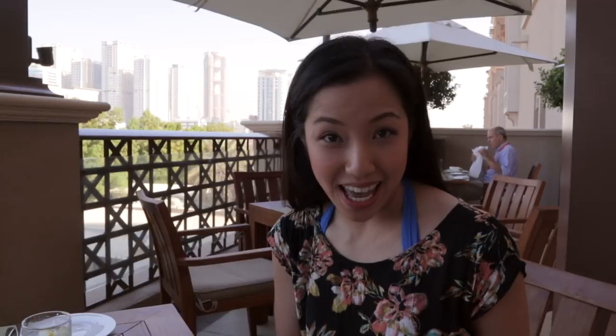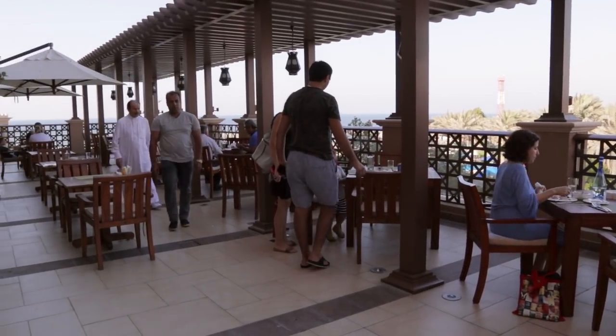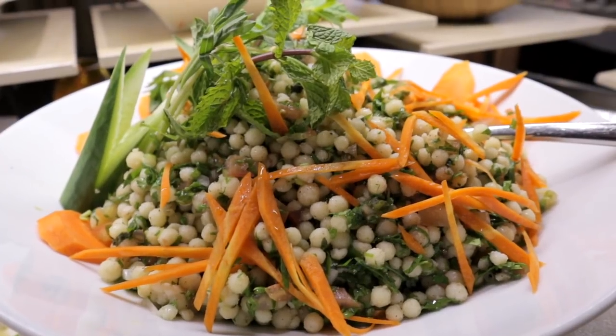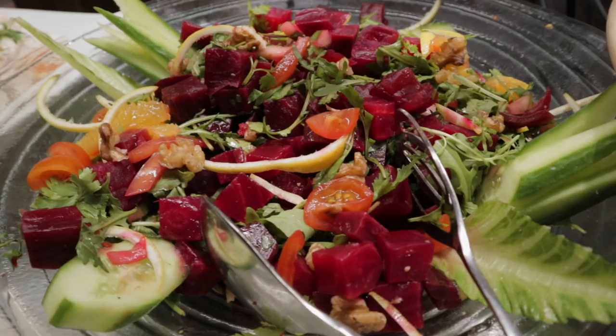I am having my first lunch at the hotel. There is a restaurant that has buffet breakfast, lunch, and dinner all day every day, which is amazing. It's pretty international food but they do have a heavy Middle Eastern focus, which I love. Let me show you what I have for lunch.